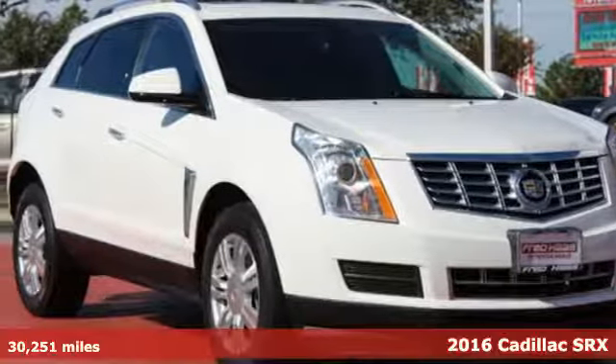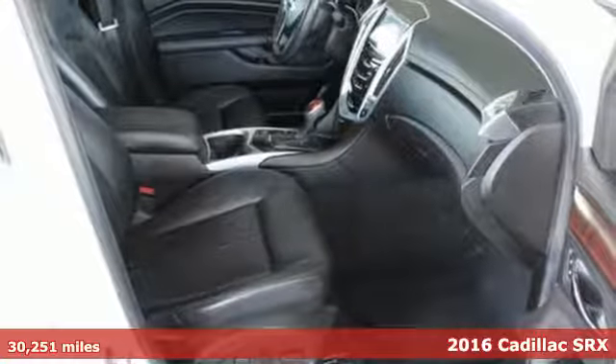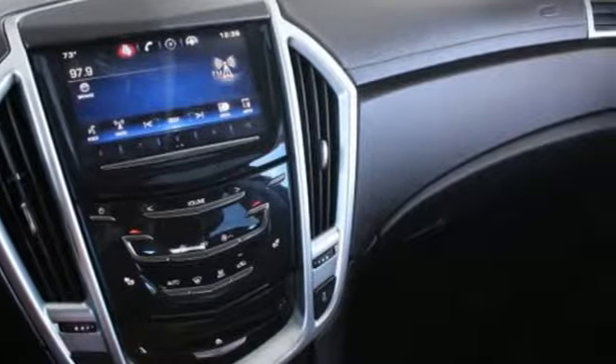It's a 2016 Cadillac SRX, the luxury SUV with more than a solid foundation. Show off a stylish touch as you approach — the side fender vents illuminate with a signature glow.